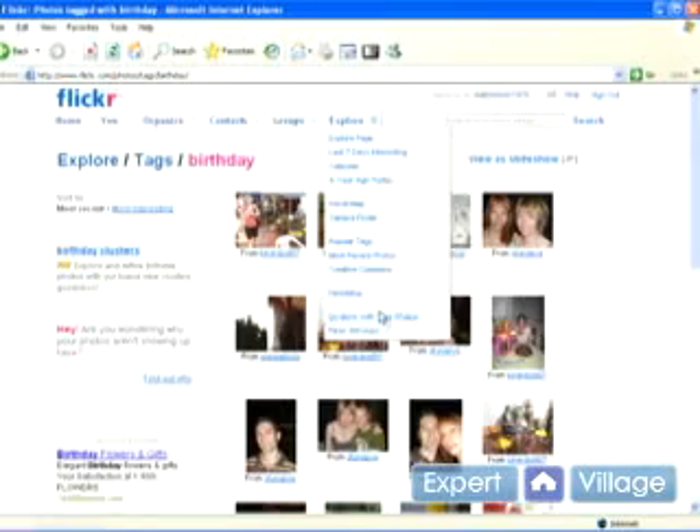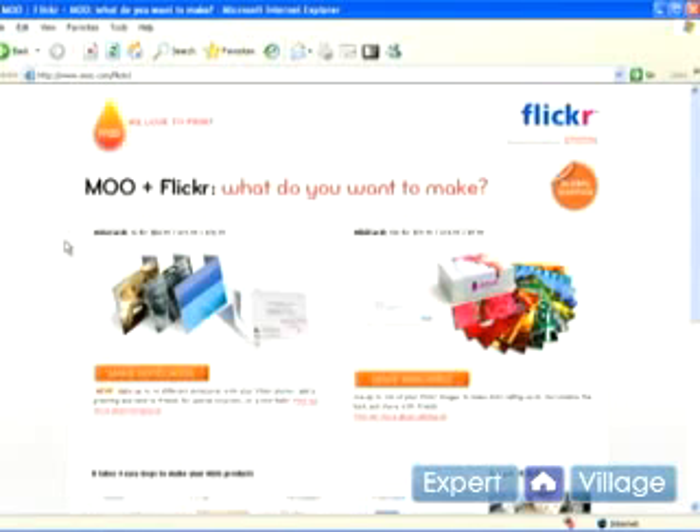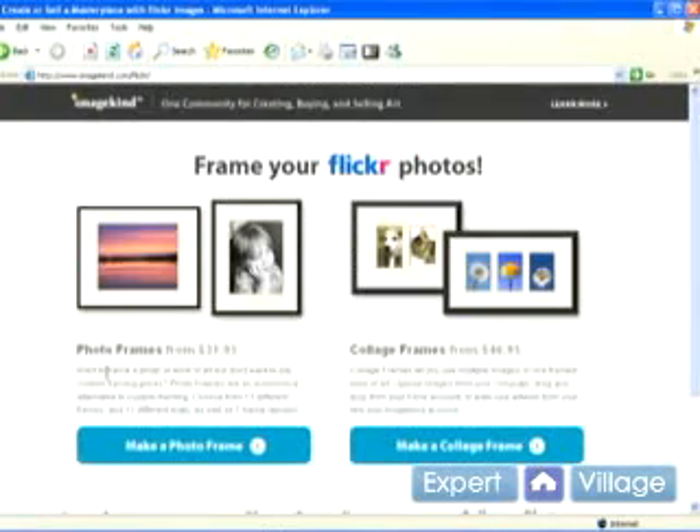One of the cool things that I really like about Flickr — if you click on 'do more with your photos', it'll take you to this screen and to a couple of different associated websites. You can click on any of these. What you can do is take the pictures you've uploaded to Flickr and have them printed out in different ways. This site right here will make you note cards or mini cards with the pictures you've uploaded. You can also print out your pictures, have them framed and shipped directly to you.